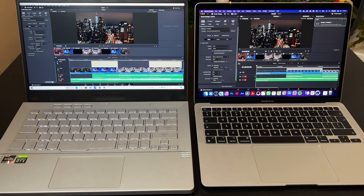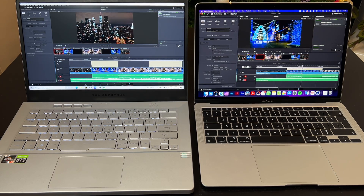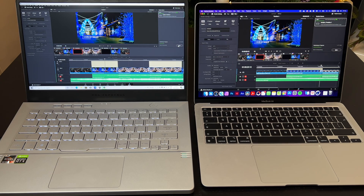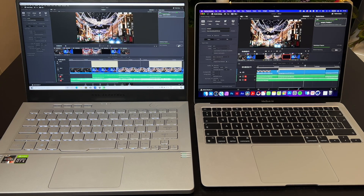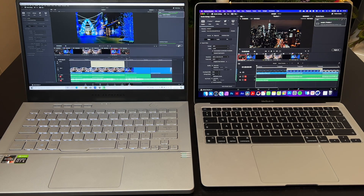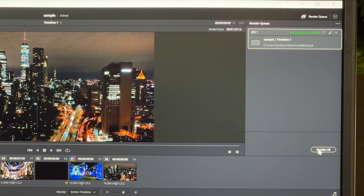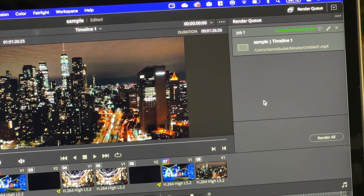I'll start the export. Again we can see MacBook is running much faster, even though as we saw Asus has a much stronger GPU. MacBook Air finishes at 1 minute and 26 seconds, and Asus finishes at exactly 2 minutes — a very similar result to the previous test.